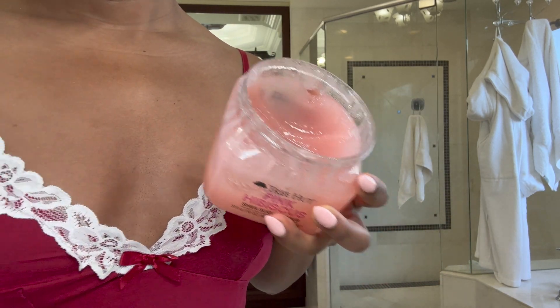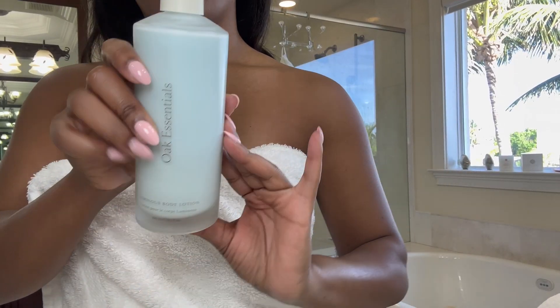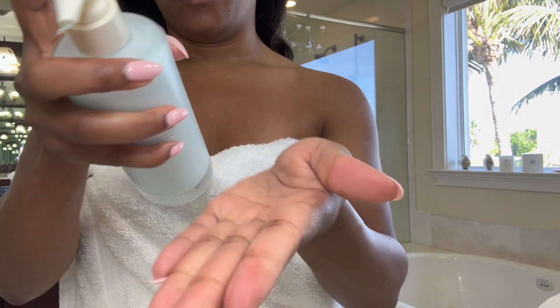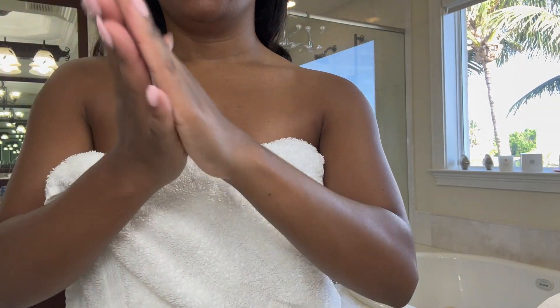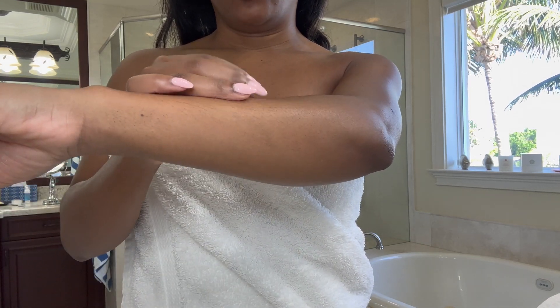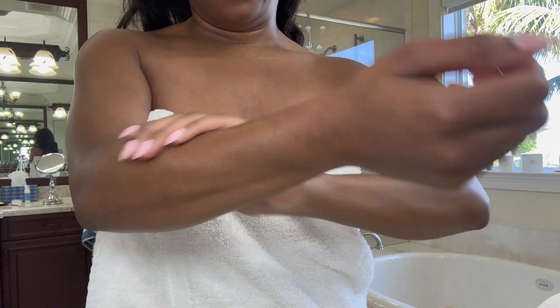I just got out of the shower, I feel so fresh and clean. I'm going to use my Oak Essentials body lotion — I love this stuff. As soon as I get out of the shower I like to make sure I lather up just to seal in the product.